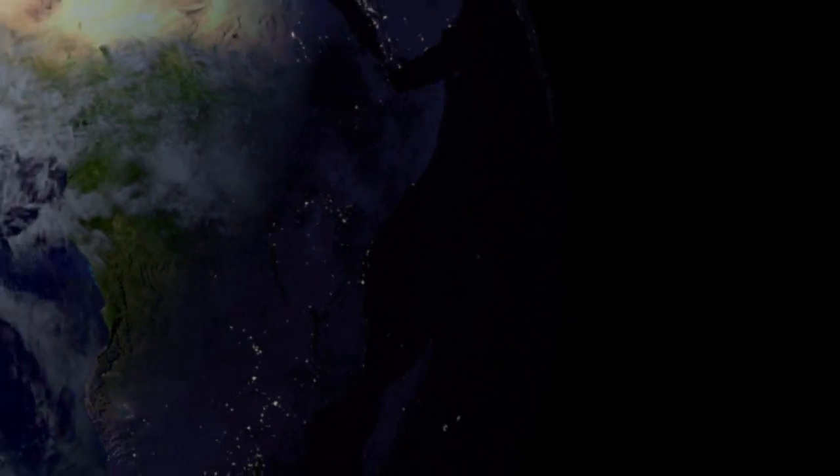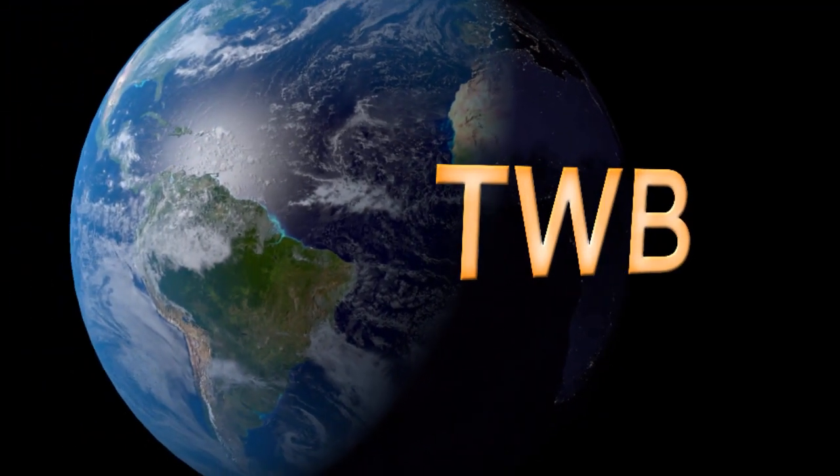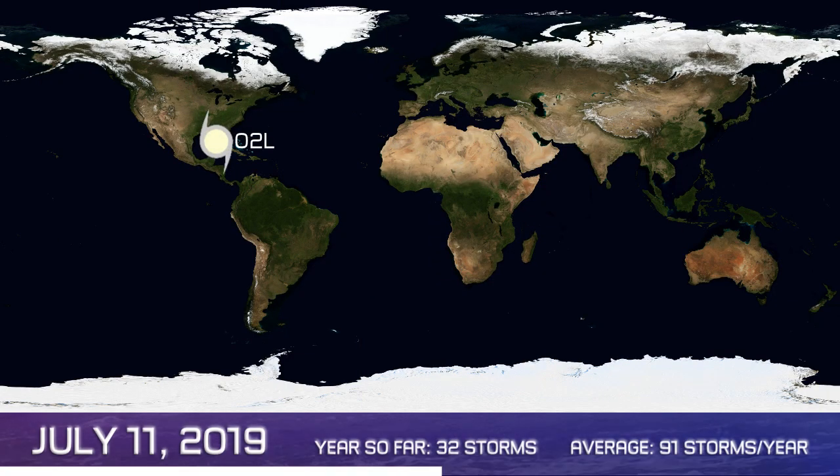And now the latest on July 11th around the wide world of tropics. Here's your tropical weather bulletin. The only system that's active around the world right now is potential tropical cyclone 2L in the Gulf of Mexico, obviously a well-known story by now. We're up to 32 storms around the world so far on this July 11th.